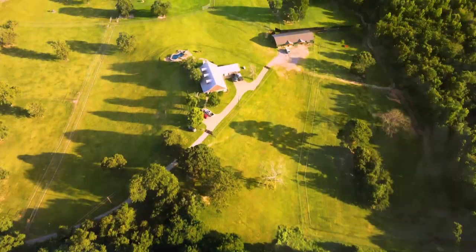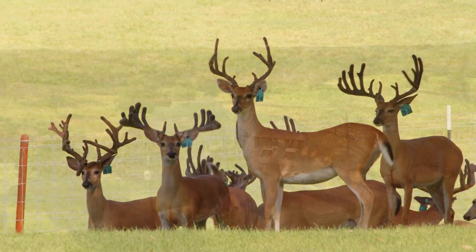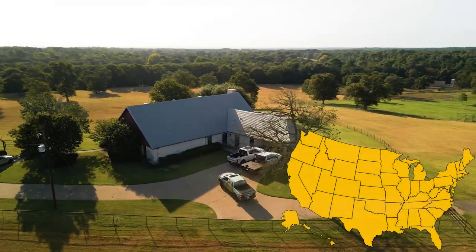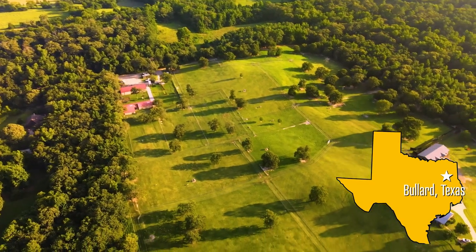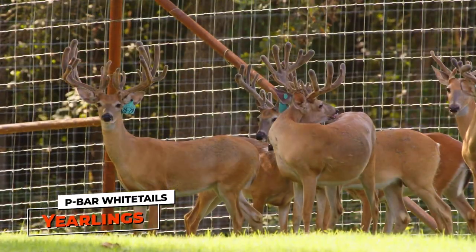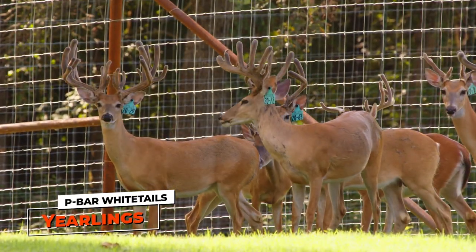The first thing I noticed when I drove up is all the new additions to the farm — specifically the one-year-old pens. Jody and Joe's house sits up on top of the hill overlooking this beautiful side hill and it doesn't even look like Texas. It looks like it could be Kentucky or Tennessee. The one-year-old pens they built there are beautiful and they're full of big one-year-old bucks.